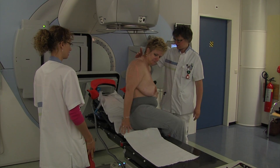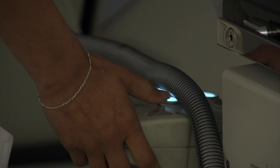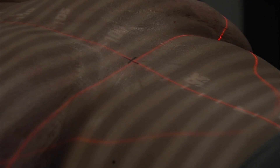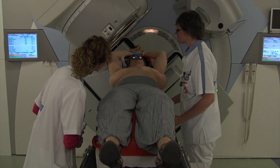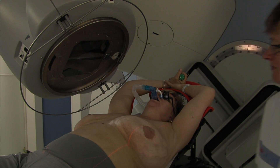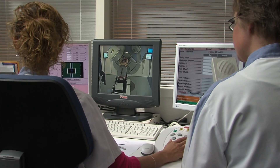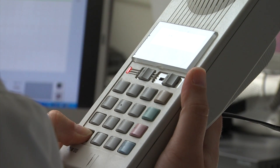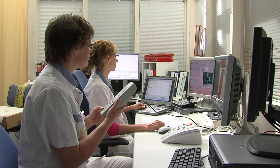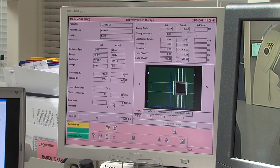For the radiation treatment, you will lie in exactly the same position as on the CT simulator. The radiation therapists make use of the four tattoo points to position you for the radiation treatment. The radiation machine will be turned into the right direction, and the radiation therapists will leave the room. At all times, a radiation therapist outside the room will keep in constant contact with you by means of camera and intercom. Through this intercom, you will hear the radiation therapist giving you the breathe in deeply request.